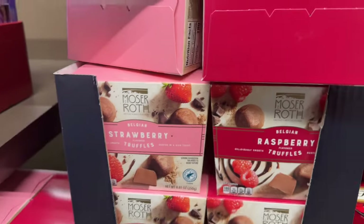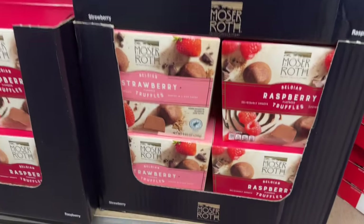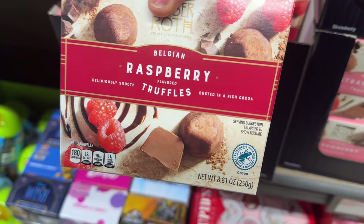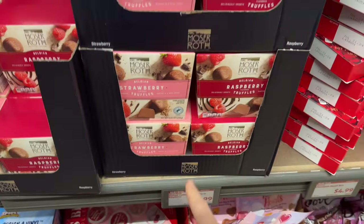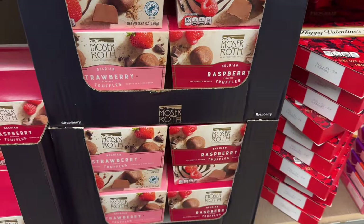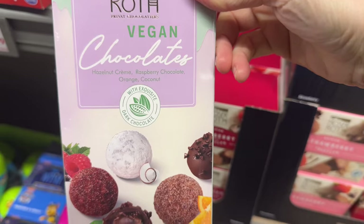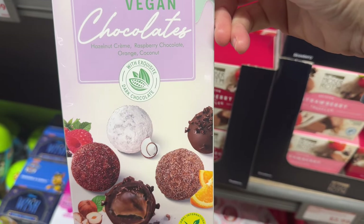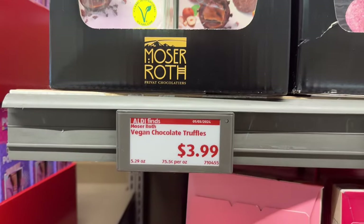We haven't checked these guys out — Belgian strawberry truffles or the raspberry truffles. The raspberry sounds divine. Deliciously smooth and dusted in a rich cocoa — you get about 24 in the box, $2.99 for those. I'm saying raspberry. How about the vegan chocolate truffles from Moser Roth — hazelnut cream, raspberry, chocolate orange, and coconut with exquisite dark chocolate. 12 chocolates in there for $3.99.